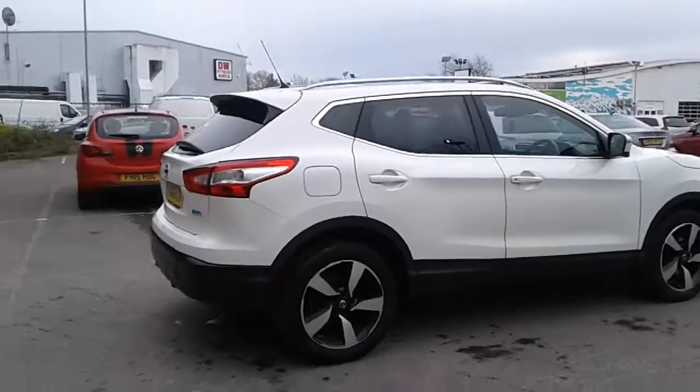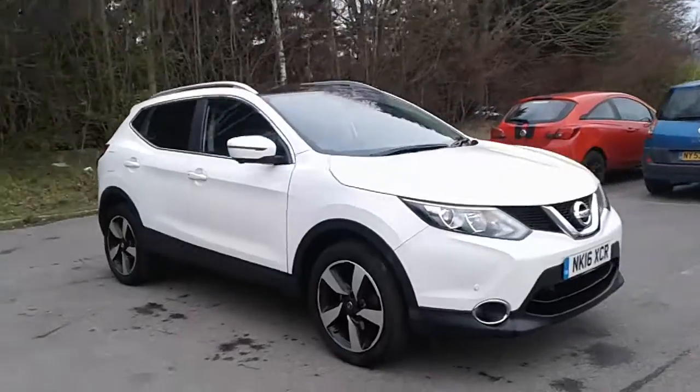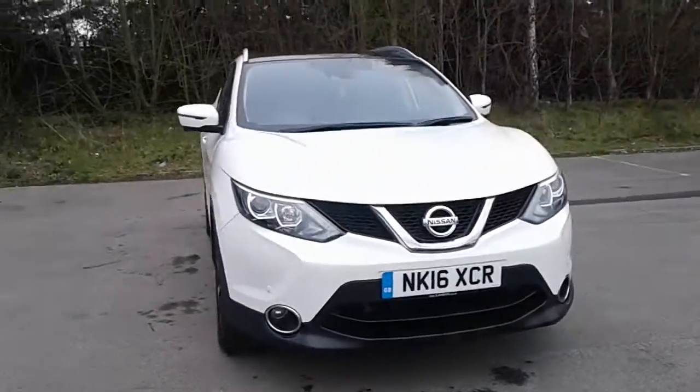And there we have the 2016 Nissan Qashqai. To arrange a viewing or a test drive, please contact Pentagon at Tritton Road.